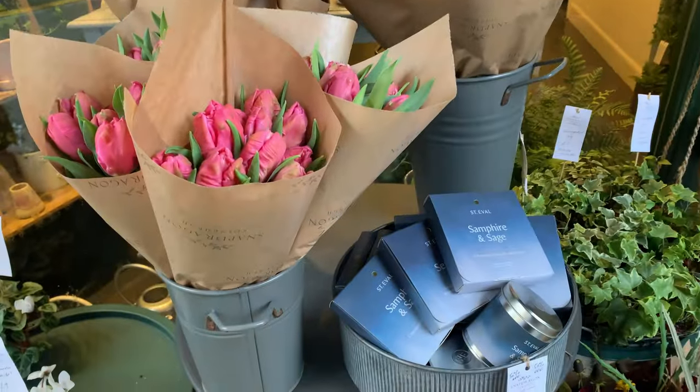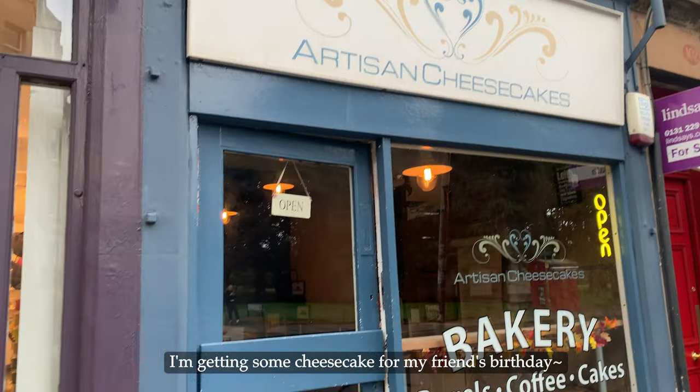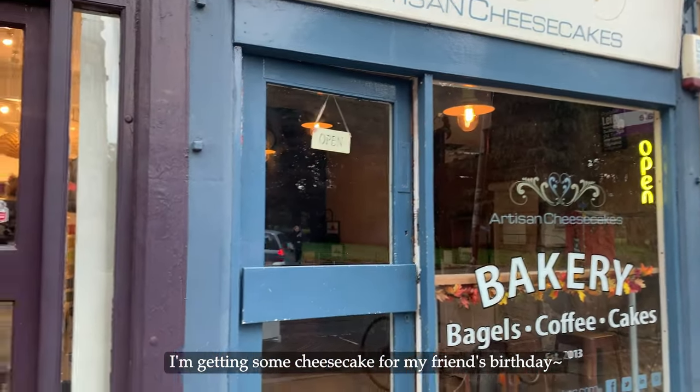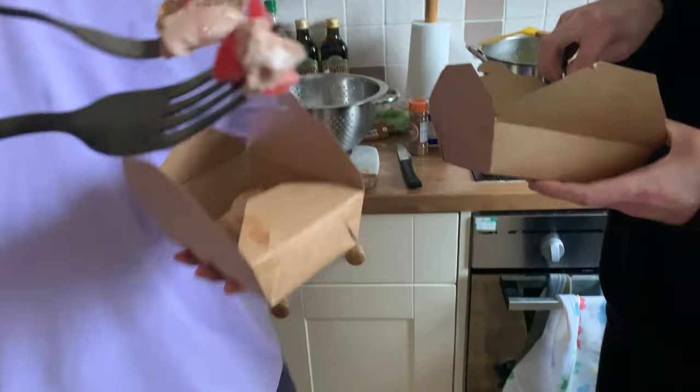This looks nice. Let's try this cheesecake, please. Today is Dustin's birthday! Happy birthday! Hello Dominic. Cheers! This is my cheesecake. Cheers!